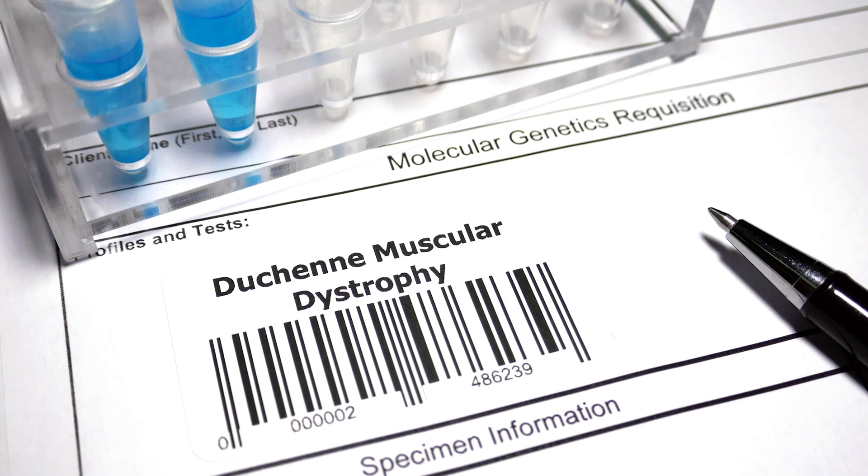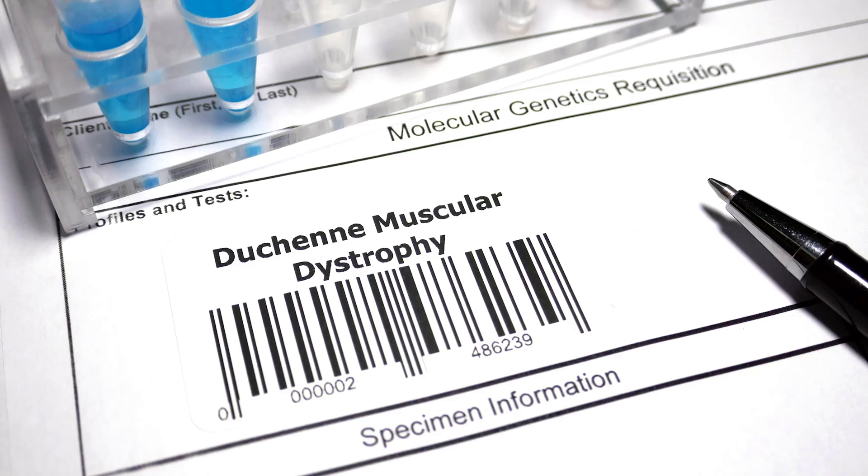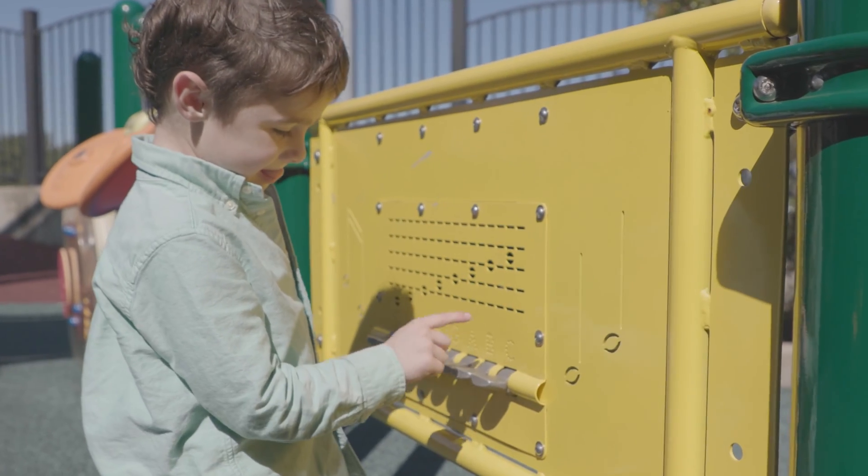Duchenne muscular dystrophy is a rare muscular dystrophy. It's a progressive disease that can affect boys. They usually present around the age of four to five years with muscle weakness. It's usually caused by a genetic change in the DMD gene, and these boys actually lack the protein called dystrophin protein.